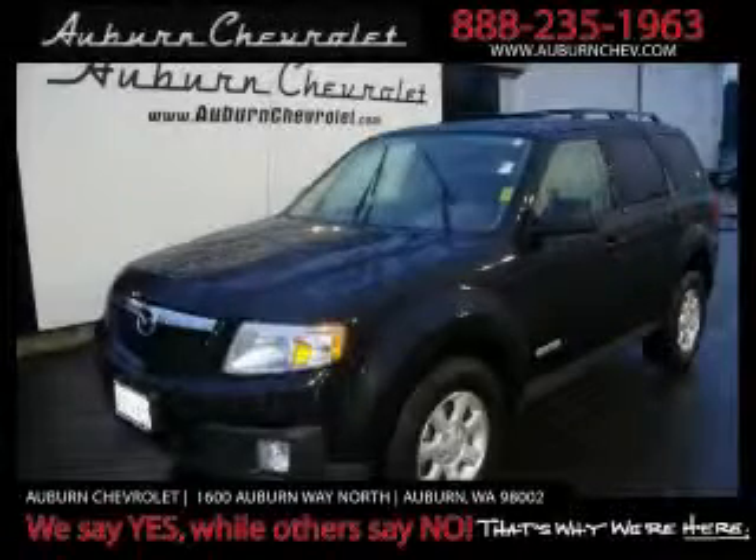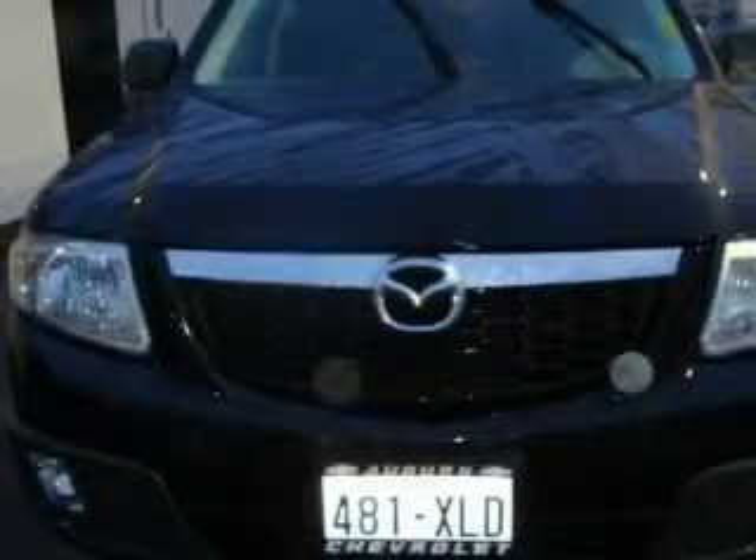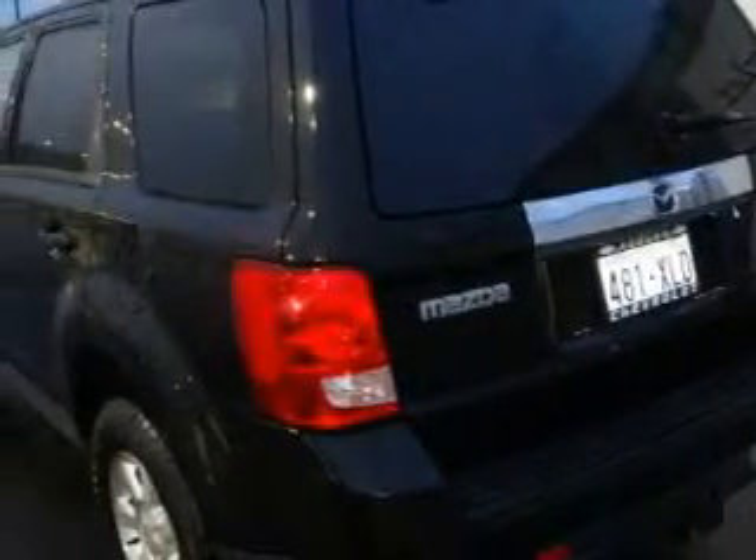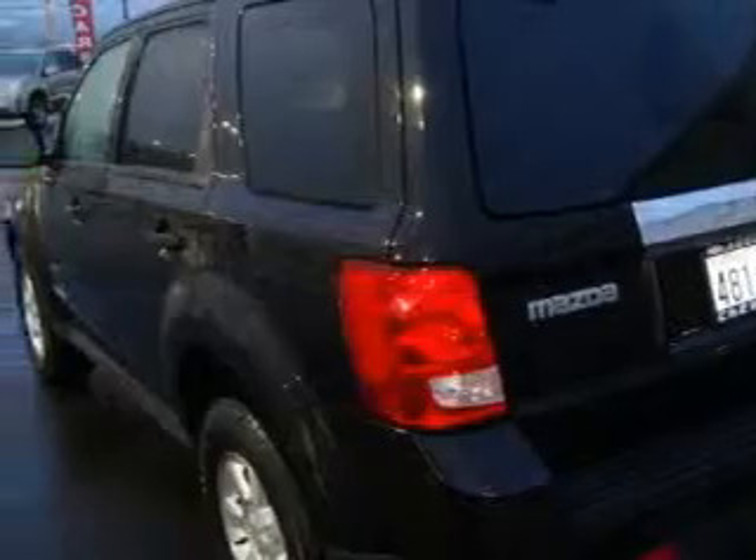This is a 2008 Mazda Tribute, a great blend of utility, comfort, and style. This Mazda's list of numerous features includes a power driver's seat, a sunroof, a CD player, an anti-lock braking system, and a traction control system.